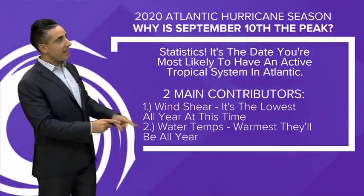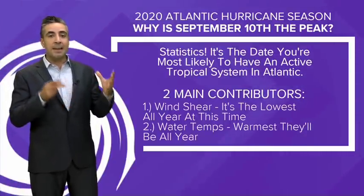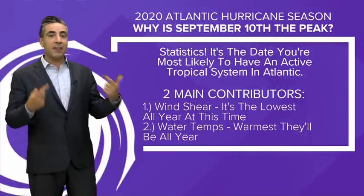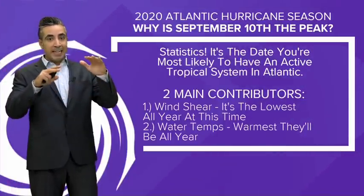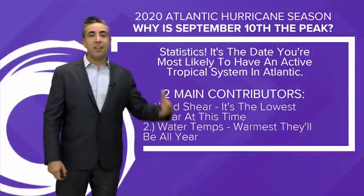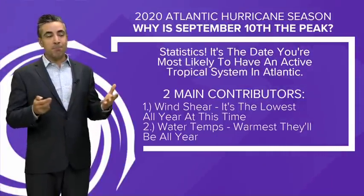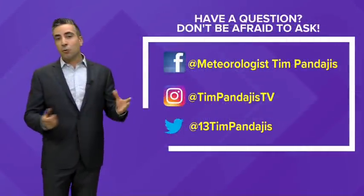The other contributor is water temperatures. We've talked about this pretty much since before the season even started — we've been at above average temperatures in the Atlantic Basin, the Caribbean, and the Gulf of Mexico pretty much all year long, and it's not stopping anytime soon. Days and days of sunny weather are heating up the ocean, and not just the skin of the ocean — that heat energy extends down in depth, as we've talked about with ocean heat content. Those water temperatures are the warmest they will be all year right around September 10th, lagging through October and even the end of October, providing potential fuel for developing systems.